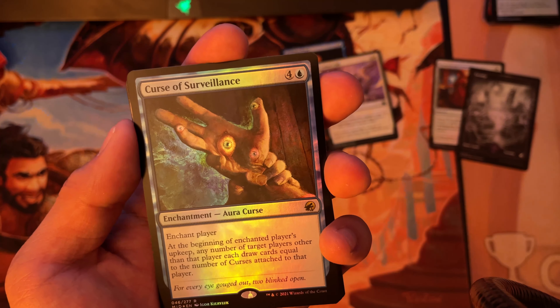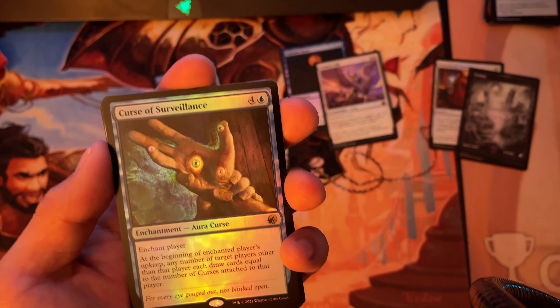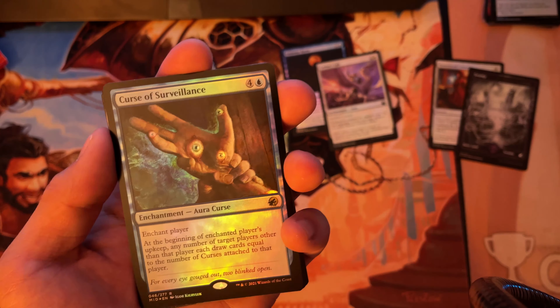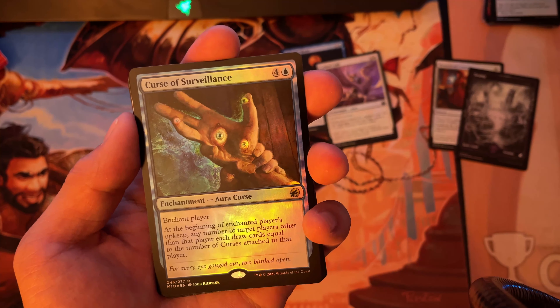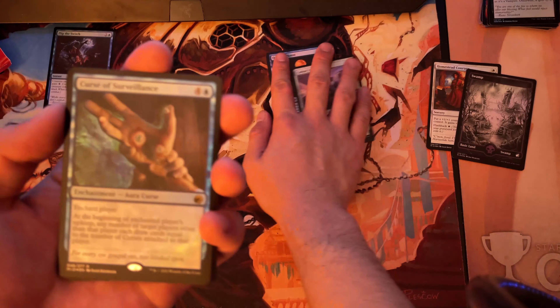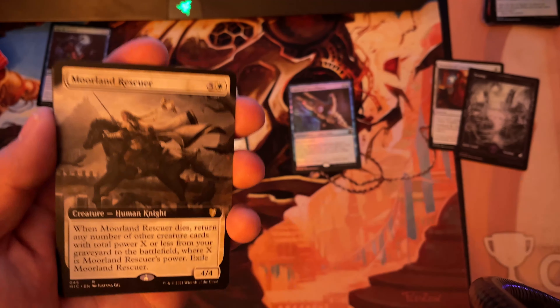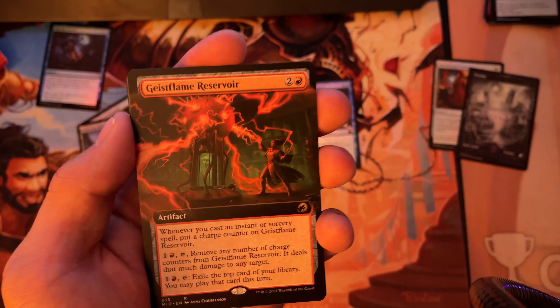That one goes straight into the cube. For uncommons we need two: ominous roost is not one of them, and cathar's call is one of the two. All the other uncommons we don't need, but they get upgraded to foil, which is nice. Swamp — we now have 15 swamps, which means we only need 35 more.